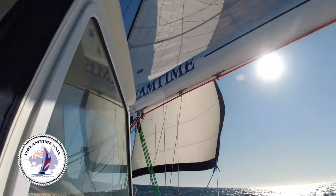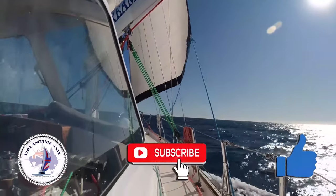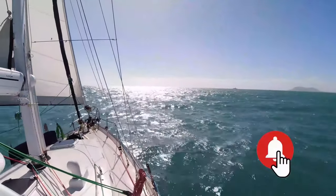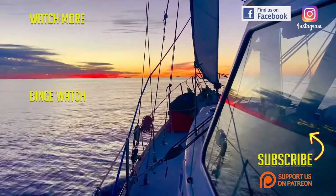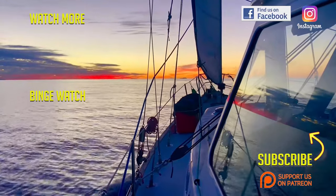If you're enjoying our videos, please make sure you give us a thumbs up and subscribe to our channel - it really does help us with YouTube to reach more people. If you also hit the bell button, you'll be notified each time we release a new episode. Come sail with us again soon.